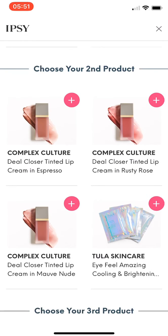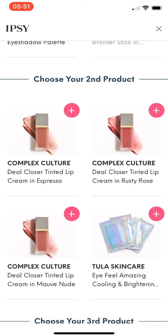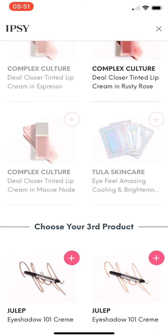My second choices are this lip from Complex Culture and Tula Skin Care. I have a lot of skincare, so I'm going to go ahead and choose one of these lip colors. I think I'll go with Rose because I have a lot of nude lippies right now. I also have a lot of skincare from past Ipsys and BoxyCharm. So I'll go with this Rusty Rose.